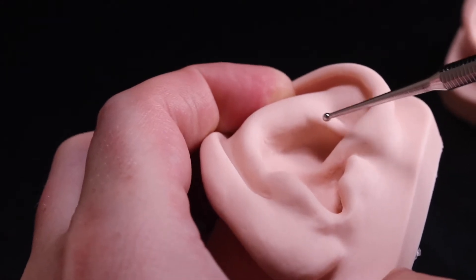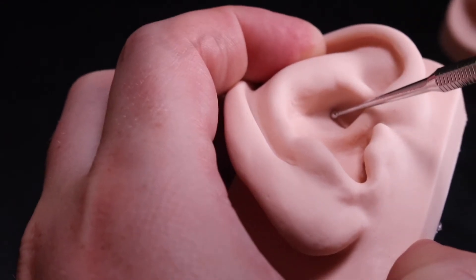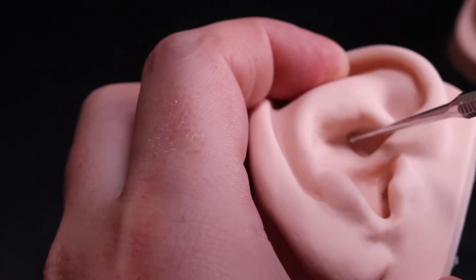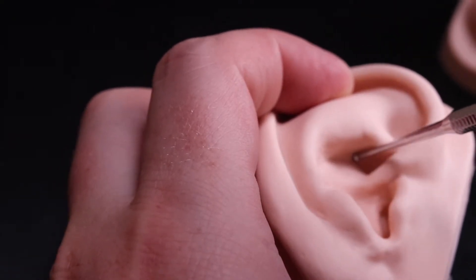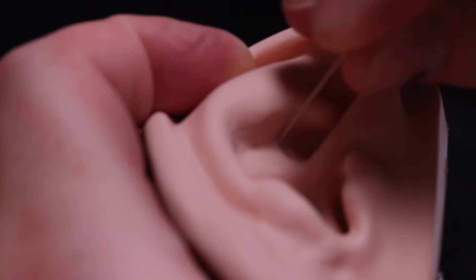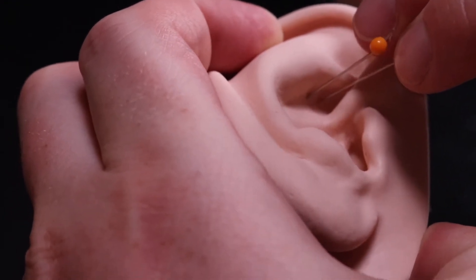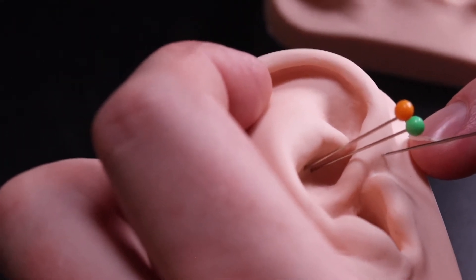The bladder is along the lumbar spine area, down on the floor of the concha right against the wall here, but on the floor of the concha. The ureter runs along this wall as well — the ureter is a line that runs along this wall — and then the urethra is here.